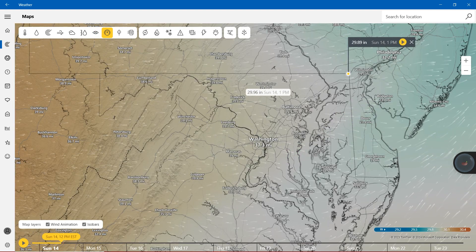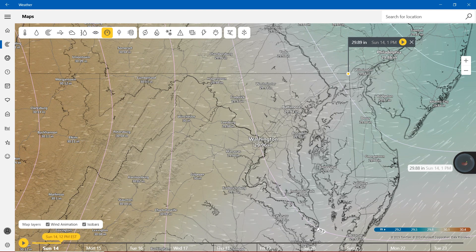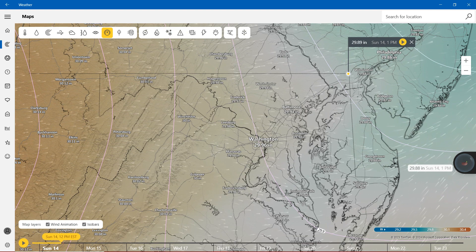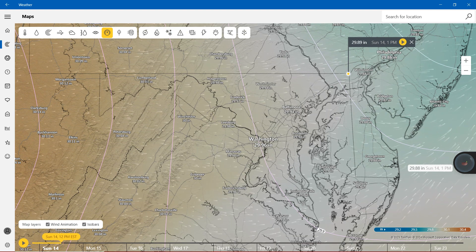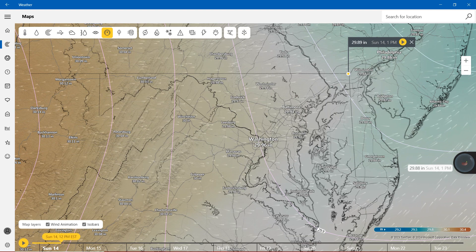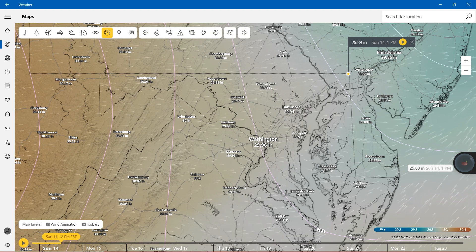Sea level pressure — we're showing the mid values, mostly on the 29-point range. We're showing 29.94 inches, 29.97 inches, 29.98 inches. And in Cumberland, if you live there, you have 30.3 inches.